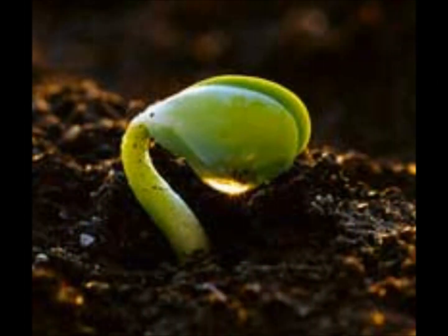Next, a stem with leaves pushes out of the top. It starts growing upward. The new plant gets its energy from food stored within the seed.